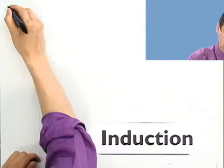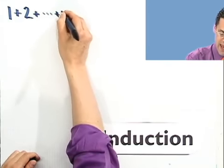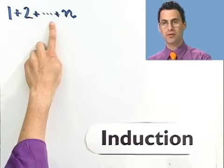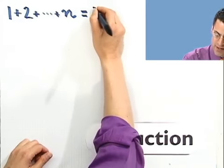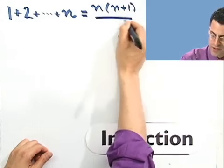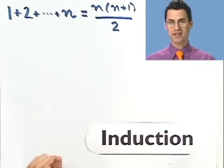I want to illustrate the power of this induction method of proof to prove that certain formulas actually hold. The first one we'll look at is this really useful formula: if you want to add up the first n natural numbers — 1 plus 2 plus 3 plus 4 all the way up to n — it turns out the formula is always n times (n plus 1), all divided by 2. I want to prove that using induction.